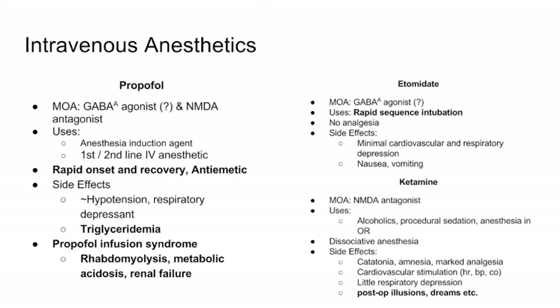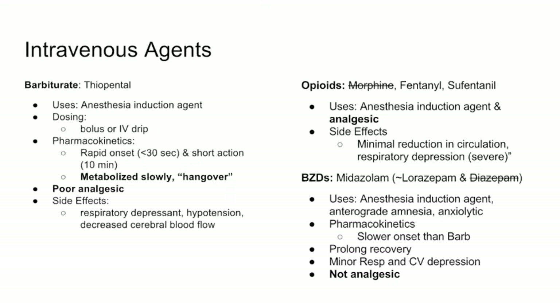Thiopental is a barbiturate and one of the original induction agents. It can be given as a bolus IV dose or IV drip to put you to sleep before intubation. It has a very rapid onset — about 30 seconds — and a short duration of about 10 minutes, but it's metabolized slowly, which produces a hangover effect. It has no analgesic effect. Side effects include respiratory depression, hypotension, and decreased cerebral blood flow. It's not used much anymore.